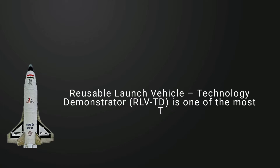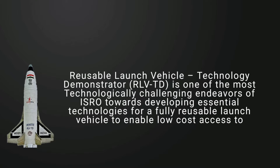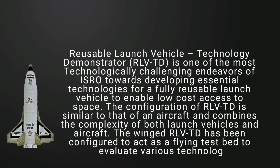Reusable Launch Vehicle Technology Demonstrator is one of the most technologically challenging endeavors of ISRO towards developing essential technologies for a fully reusable launch vehicle to enable low-cost access to space.